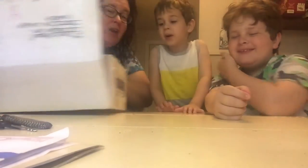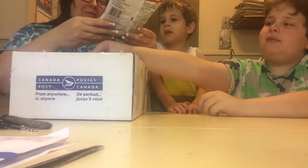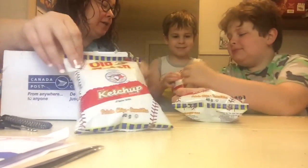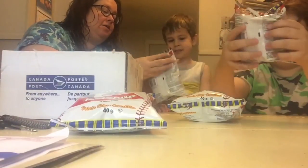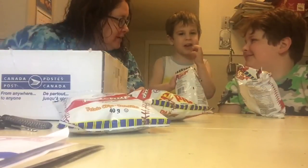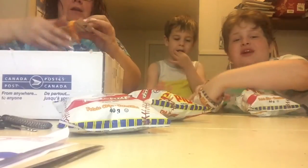Oh my gosh! First of all, we've got Old Dutch ketchup chips. Can you see that? We can do a taste test video sometime too — might do a taste test video on that. Eli's gonna go ahead and taste test one now. These are all the way from Canada. We'll see what he says here. It smells good. Are they good? What do you think? Thanks for giving us a lot.